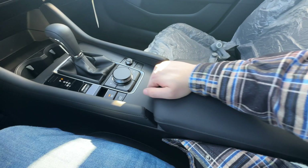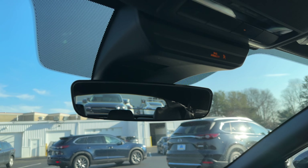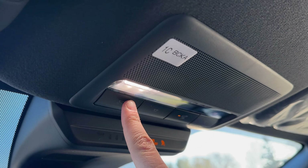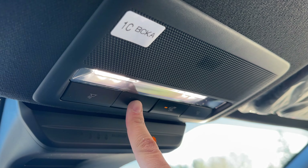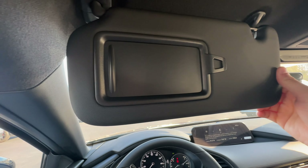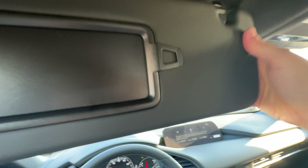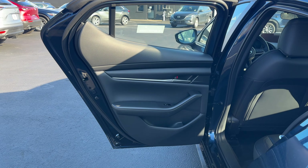Up here the rearview mirror looks good — it's nice and big and seeing out of the back is very good. I love the fact that the bezels are nice and thin. The LED overhead lights are nice for a $25,000 to $26,000 car; there's a button to turn on all the lights and another to keep them off while the doors are open. The visor is hard but that's completely fine — it does have a small extension but does not extend fully. There is a mirror inside but no light.